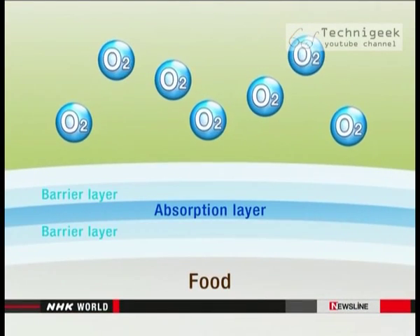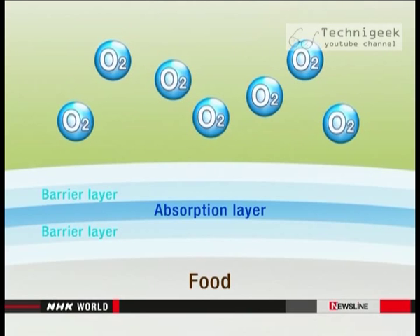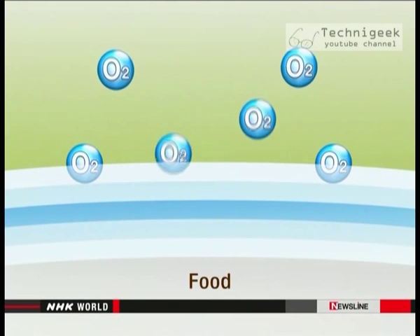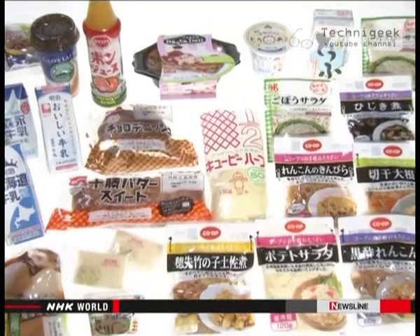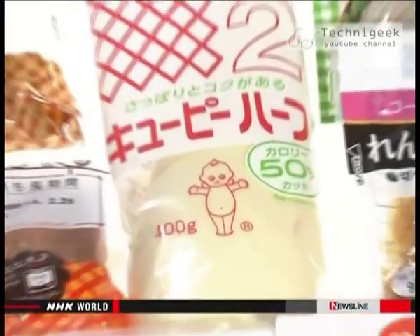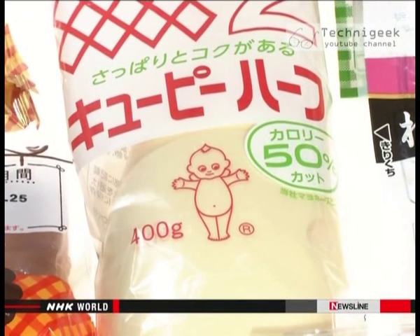Even so, some oxygen could penetrate, so a wall that absorbs oxygen was added, making the container completely oxygen-proof. The walls are between the plastic layers, so even if oxygen gets through the container surface, it won't reach the food. Thanks to this innovation, mayonnaise in this type of container is preserved for three more months.